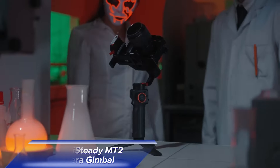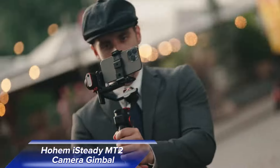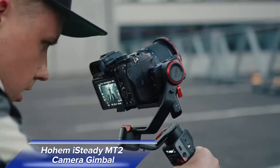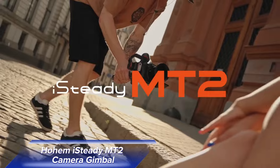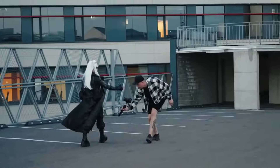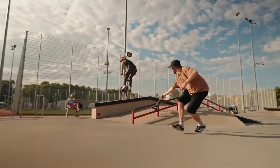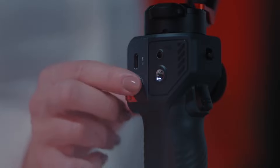First up, meet the Hohem iSteady MT2 Camera Gimbal. This versatile gimbal is designed to cater to all your filming needs. Whether you're using a smartphone, an action cam, or even a DSLR, with a robust max payload of 1.2kg, this gimbal is built to support your gear with ease.